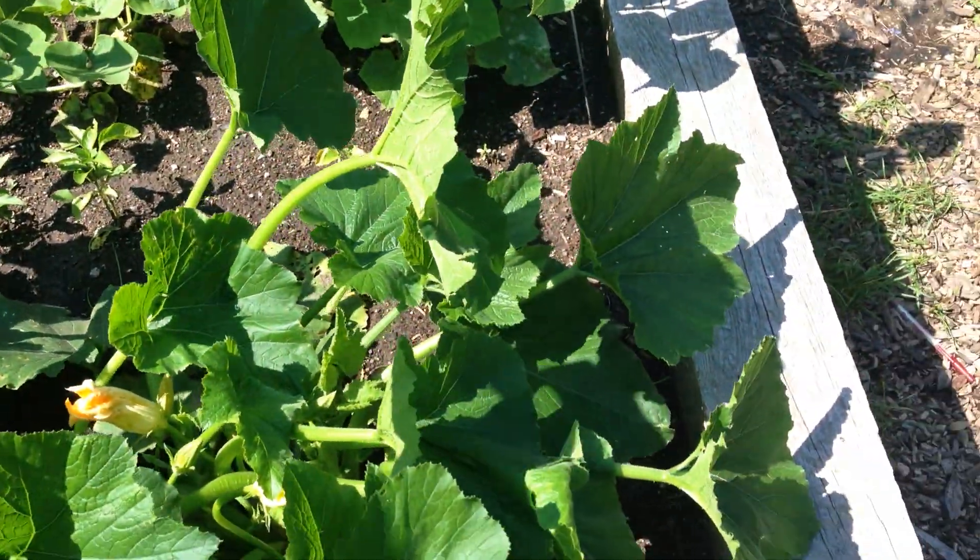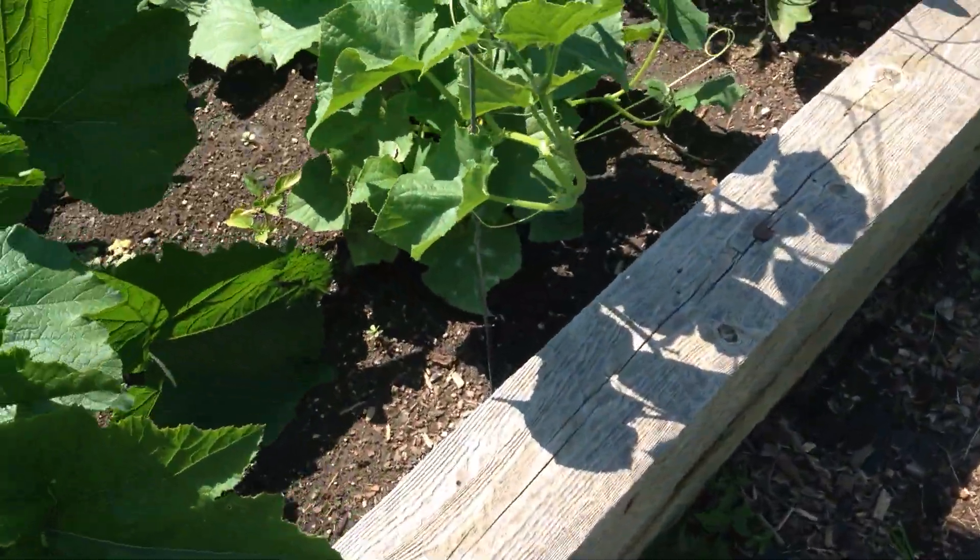You can kind of see this flower here. You can sort of see it. And then let's show the cucumber here that we got going on.